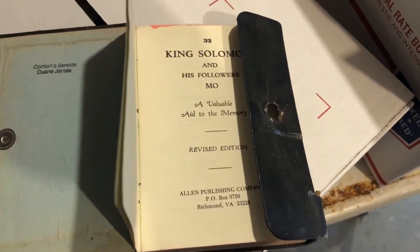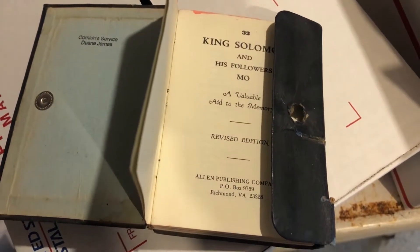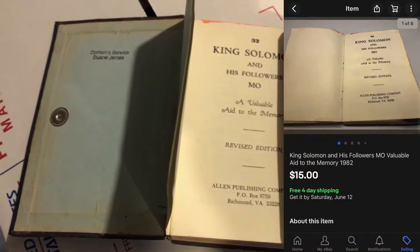The next item I have to ship out is this King Solomon and His Followers Missouri — some sort of Masonic booklet. I don't remember exactly how much I paid for this; I think I got a lot of items recently in a garage sale so I probably have a quarter into it, and it sold for $15 free shipping.